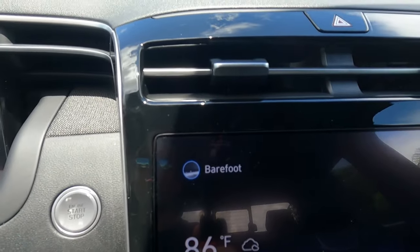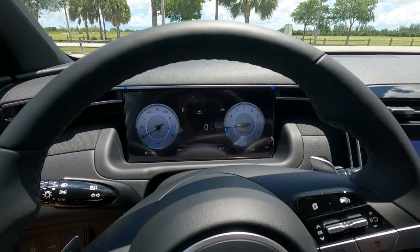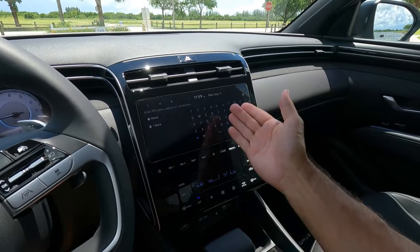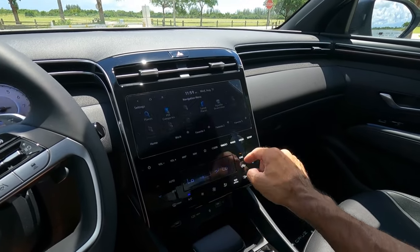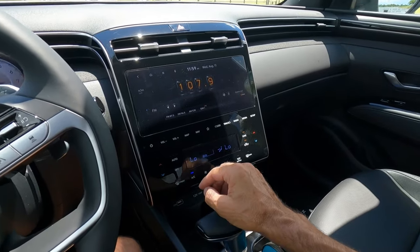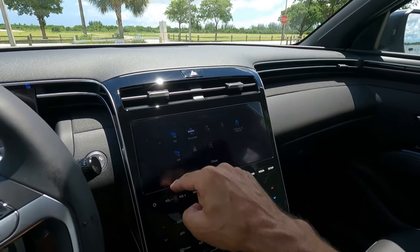You'll notice how plush the seats are — they did a really good job making them contoured and very comfortable. You have push-button start, of course. Love it or hate it, this car is fully digital — everything is gauges and screens, no buttons, completely sleek design. Here's your display screen where you can see everything: navigation with a full QWERTY board, and your radio.